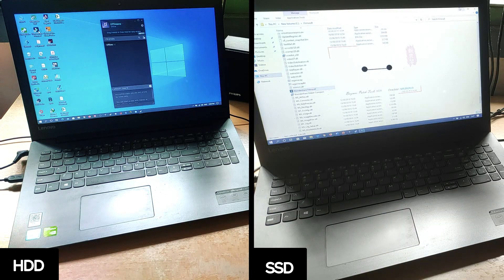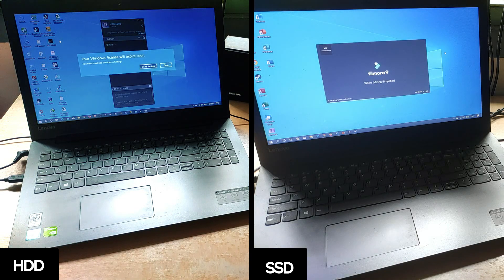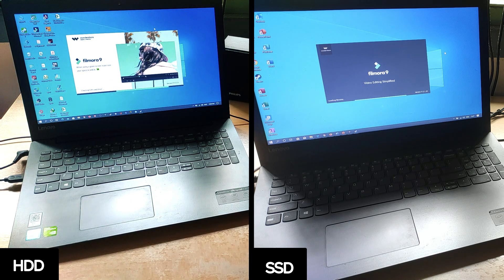Whatever software you install on the SSD will load up twice as fast. Just see how much faster Filmora loads on the SSD — on the hard drive it took so long I didn't even bother to show you. Truly, an SSD is the best upgrade you can do to your system. It makes a truly perceptible speed difference.